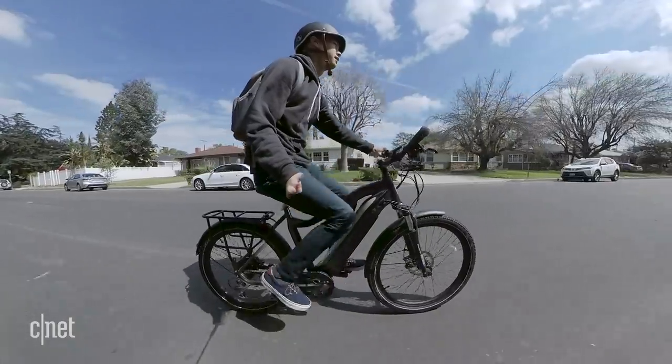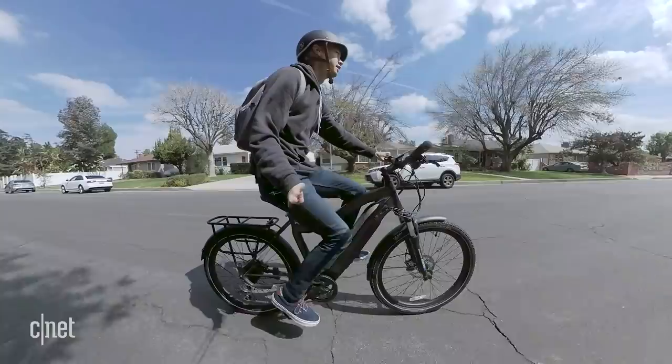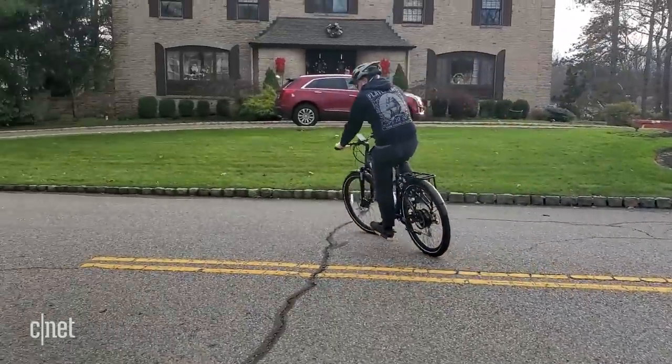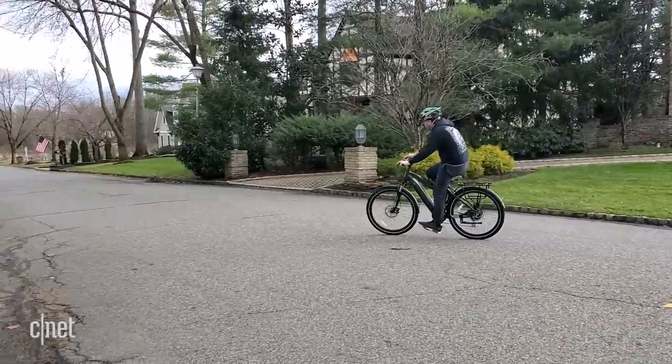I'm going to call you the e-bike resident expert here — you definitely know a lot more about them than I do. Aventon sent Logan the same bike as me, so it was great having him side by side as I learned about e-bikes in general, and he really helped me get a lay of the land.